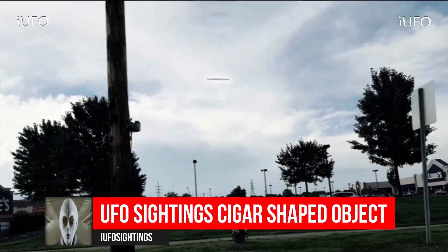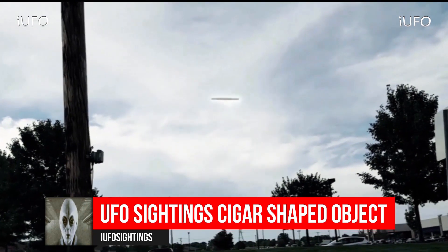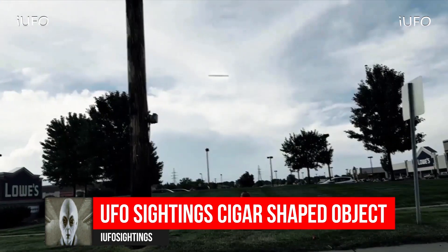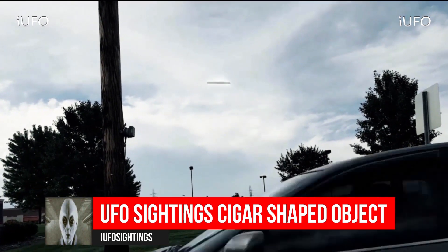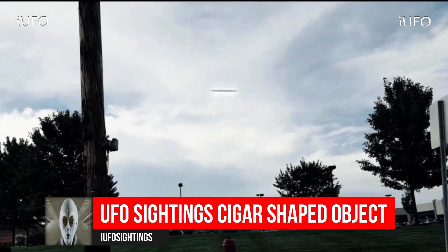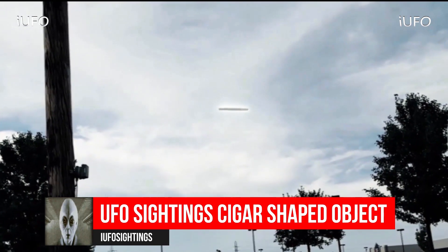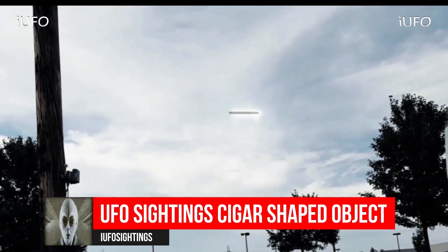Let's take a look at our footage here — UFO sightings, cigar-shaped object. Very interesting UFO, definitely cigar shape. It looks like there is some kind of energy coming out of it. It looks like the car took off at the last second. According to the source, they were just stopped at a red light. We don't have an exact location, but as you can tell from the sign, it was in a Lowe's parking lot.